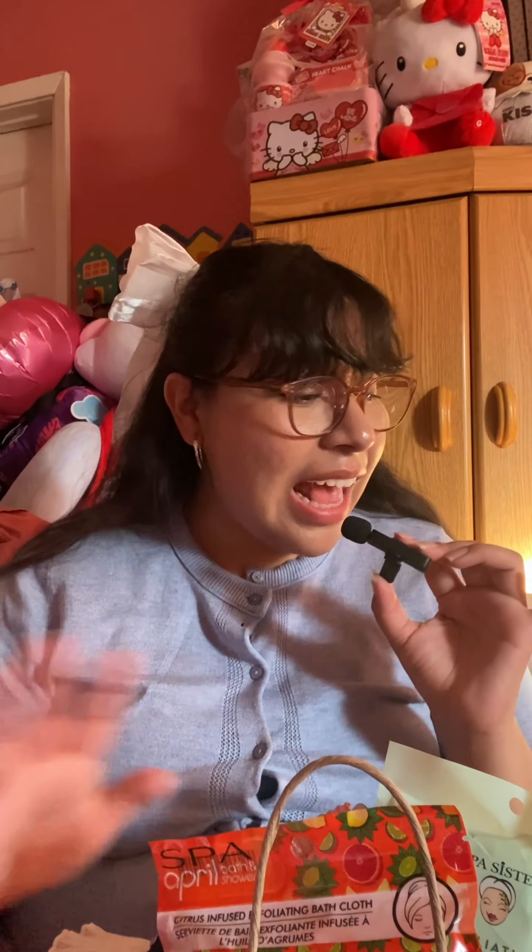Hello everybody, so we have another haul — this is a collective haul. I've had this stuff for maybe two weeks and I've just been waiting to do a haul video. We have stuff from Dollar Tree, Marshall's, TJ Maxx, Burlington. Everything is everywhere, so we're just gonna go through it. I'm gonna start off with this Marshall's bag.